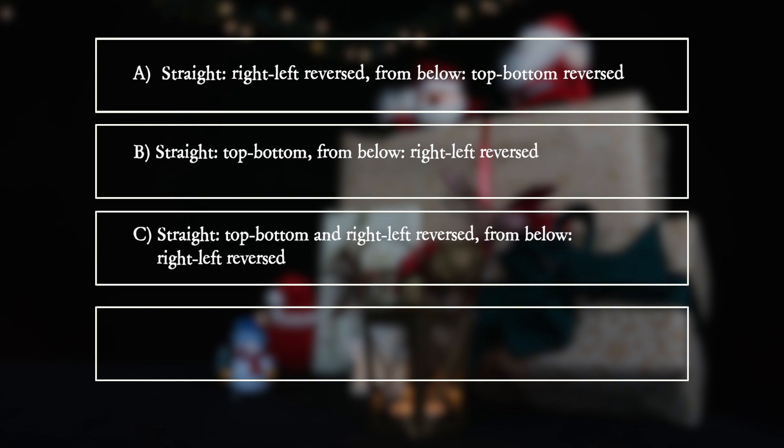C: Looking straight through the glass, top, bottom and right, left are reversed. Looking from below, right and left is reversed.